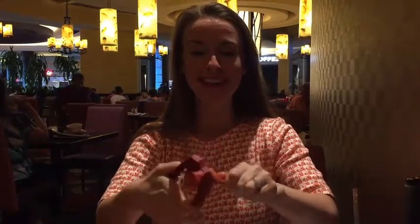I just want to show you this horrible nutcracker. You cannot crack anything with this thing. I'm so frustrated. I want these crab legs but I can't get them out of there. I need like a mallet or something to help me.